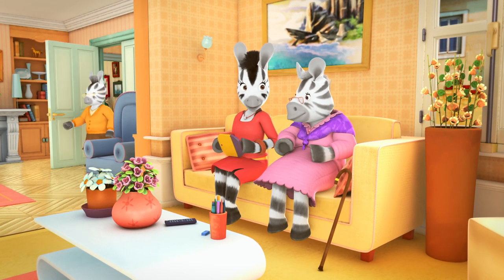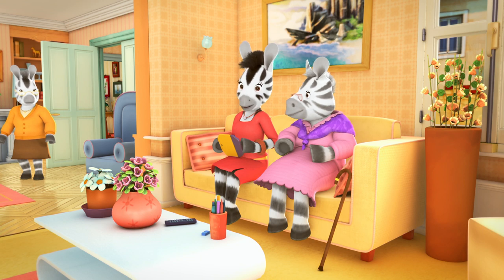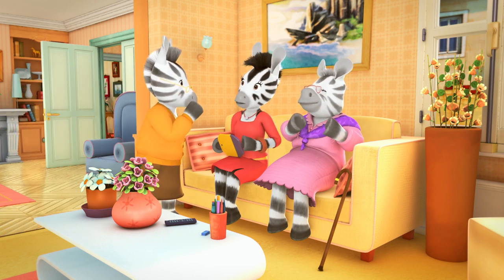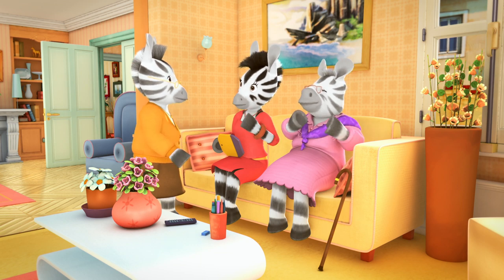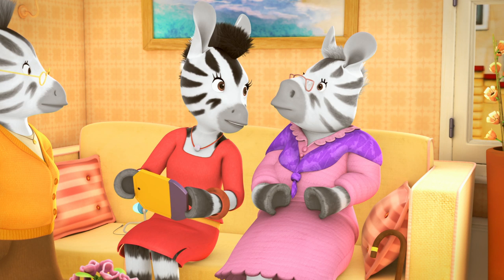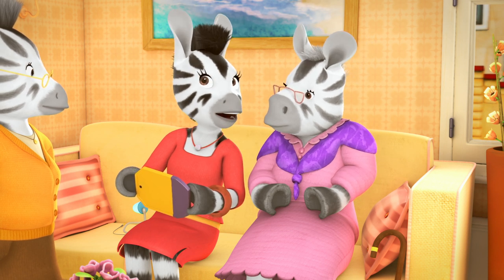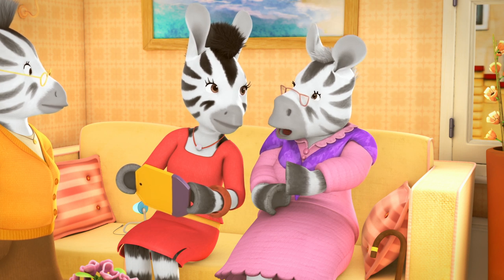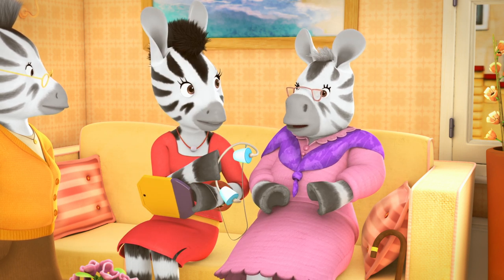Listen to this. She has the most powerful voice I've ever heard. What's going on? Sue the scientist is at work next door. I see. Here, use these.